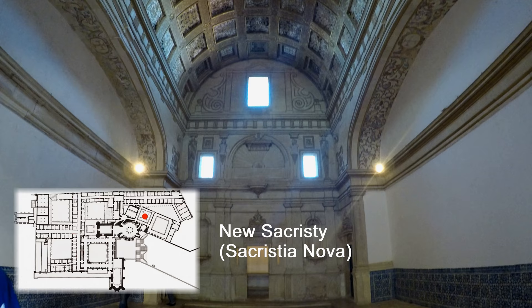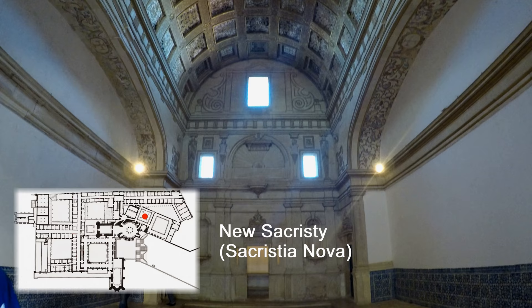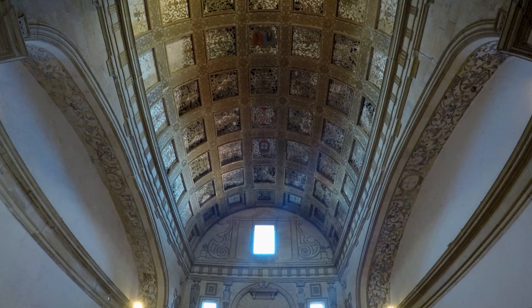Built in the 16th century by Francisco Lopez, the new sacristy was also the chapter house during the time of Prince Henry. The vaulting decoration displays a cross of Christ, the armillary sphere and the royal arms.